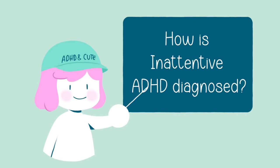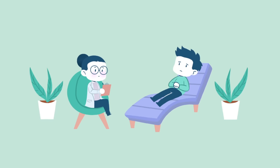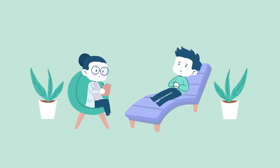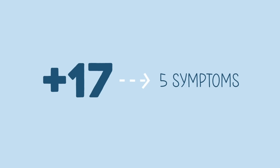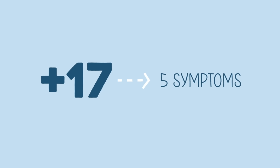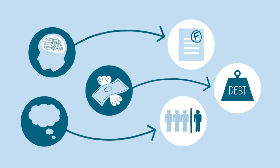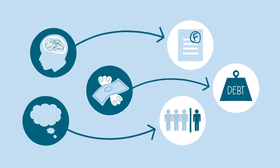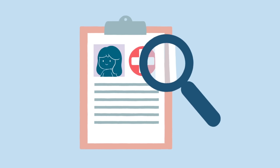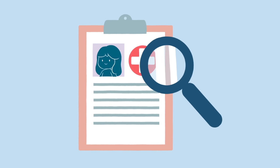To be diagnosed with inattentive ADHD, a child under the age of 17 must present at least six of these symptoms, while individuals age 17 and older must exhibit at least five symptoms. A mental health professional will assess these symptoms and the impact they have on daily life to make an accurate diagnosis. They may also ask about any medical history and family history of ADHD or other mental health disorders.